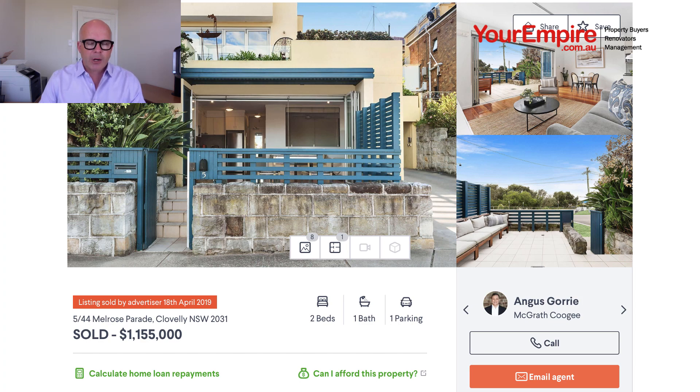It's a great location, just footsteps to the beach and transport. It's right by Clovelly beach and the car park there — that's literally the first stop on the bus, so if you want to get a lift to work every day and you don't want to be standing on the bus, this is the number one stop and you'll always get a seat. I know because I used to live around the corner.